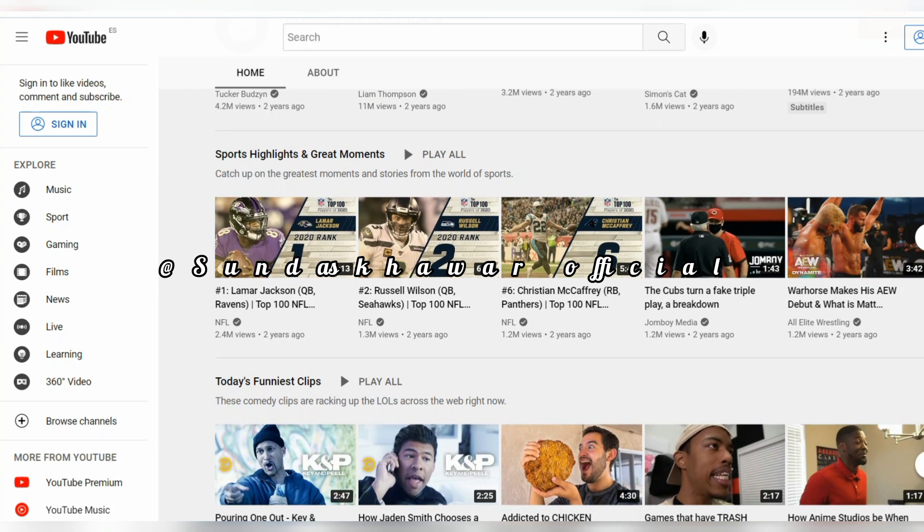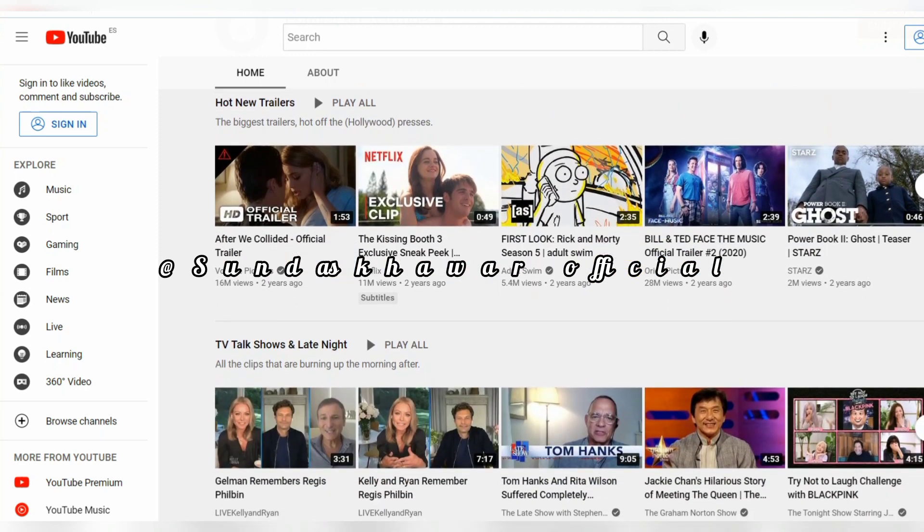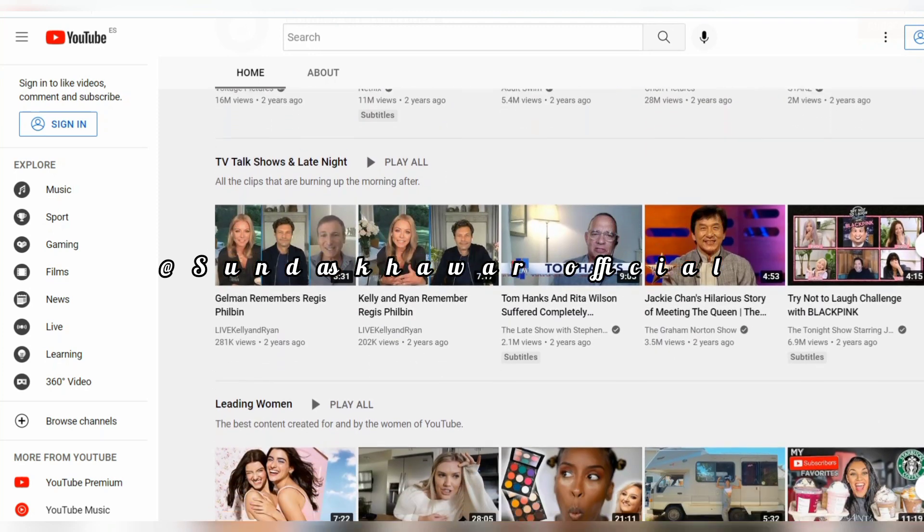You can also earn money with YouTube Shorts. YouTube Shorts is a way for anyone to connect with a new audience using a smartphone and the Shorts camera in the YouTube app.